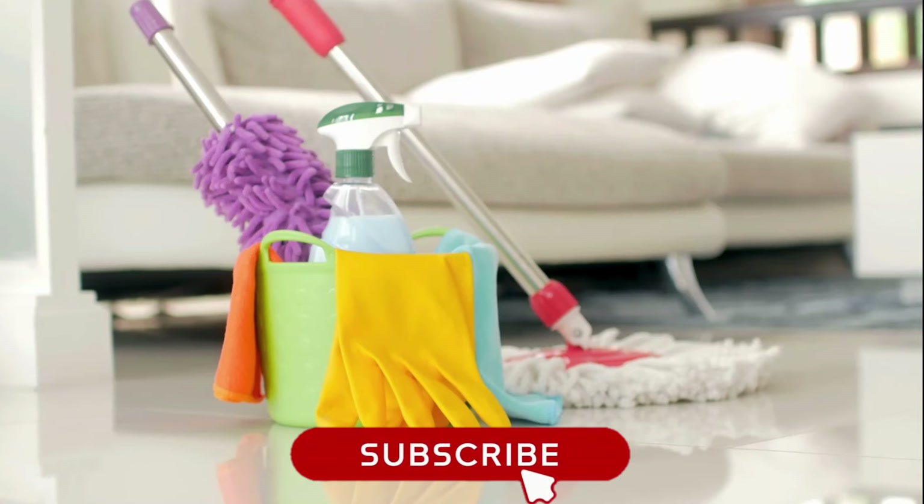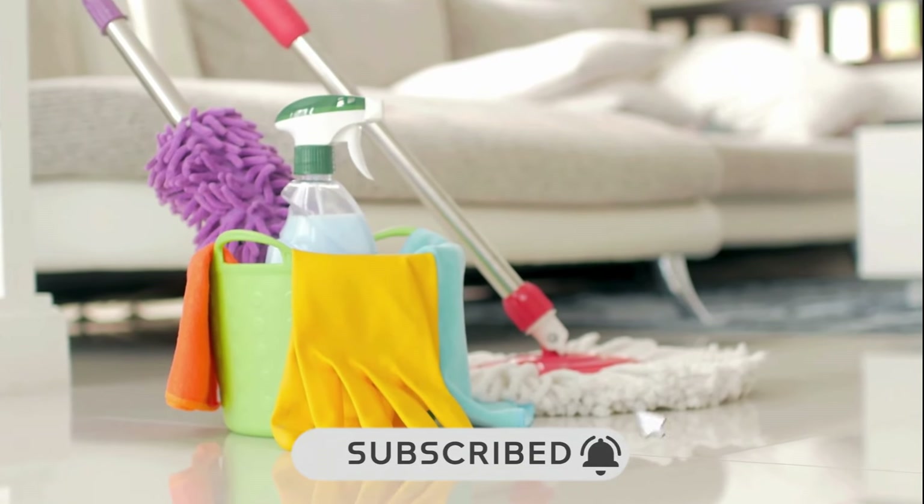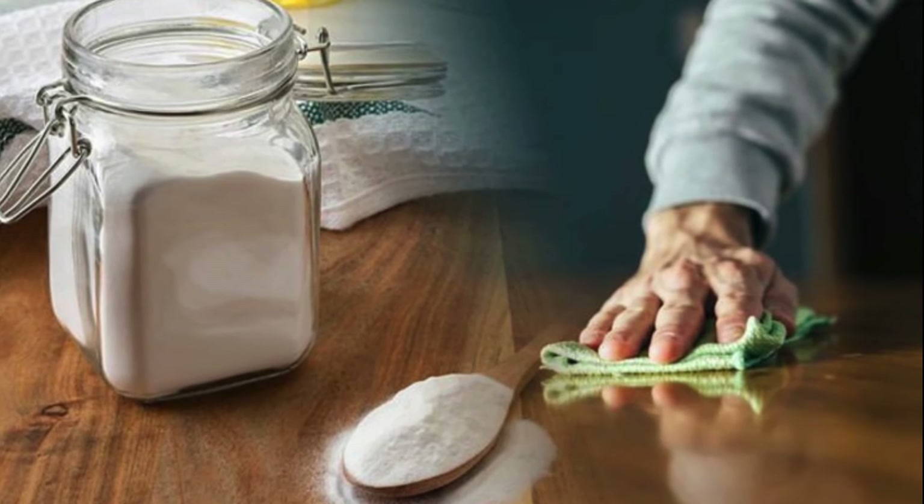Before we begin, make sure you subscribe to our channel Green Life Guide and press the bell icon to get regular updates. Let's get started.